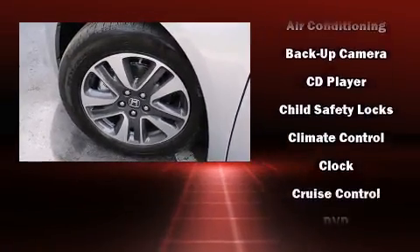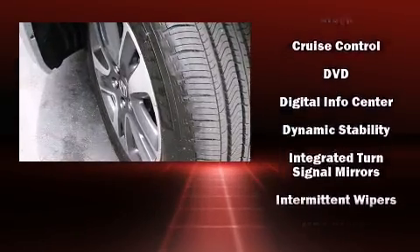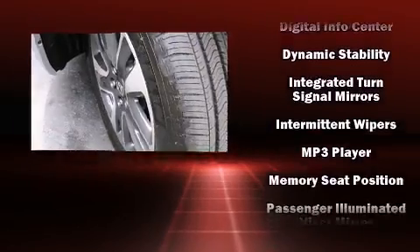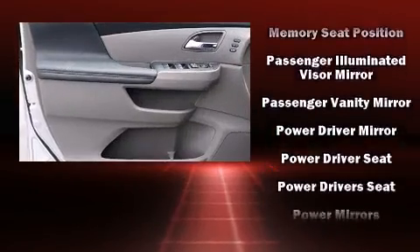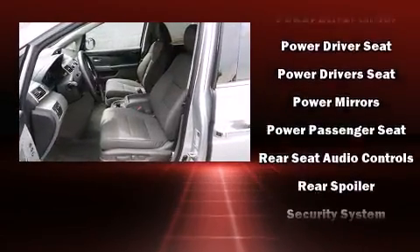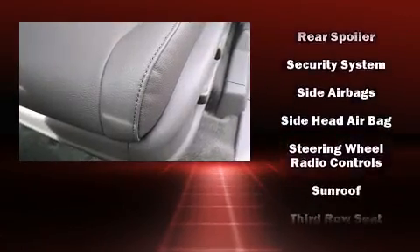Storage solutions are integrated throughout the interior, demonstrating thoughtful attention to detail. Enjoy your favorite music via the stereo system, which includes a CD player with MP3 capability, rear mounted audio controls, and 12 speakers, ensuring optimal sound no matter where you're seated.